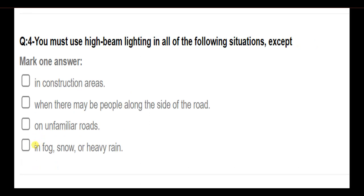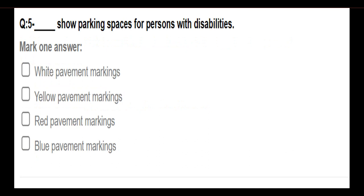You must use high beam lighting in all of the following situations, except: in construction areas; in fog, snow, or heavy rain. Answer: Except in fog, snow, or heavy rain.